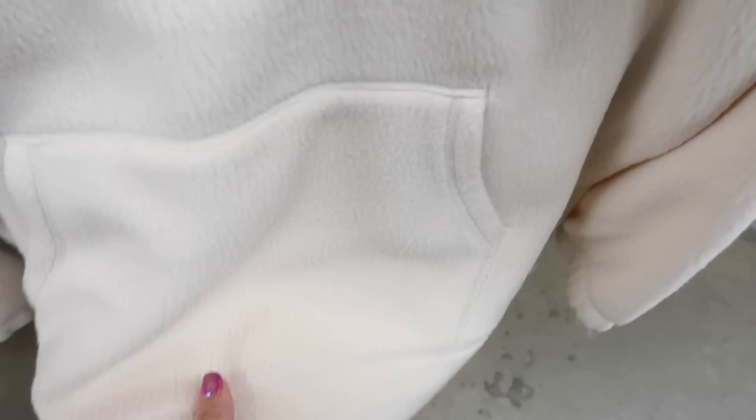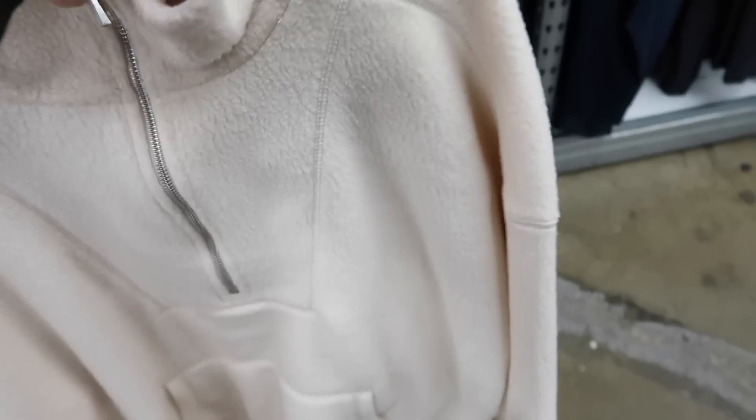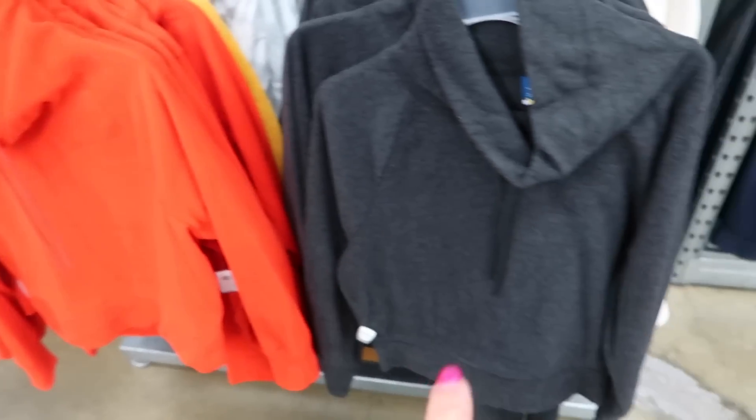On this side they have a half-zip with stitch detailing, kangaroo style pockets, and a really plush faux sherpa material. It also comes in camel and gray.